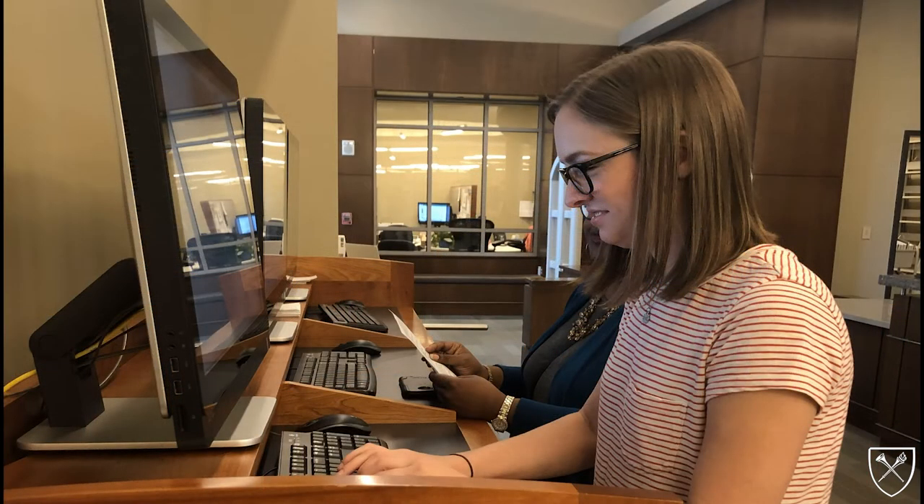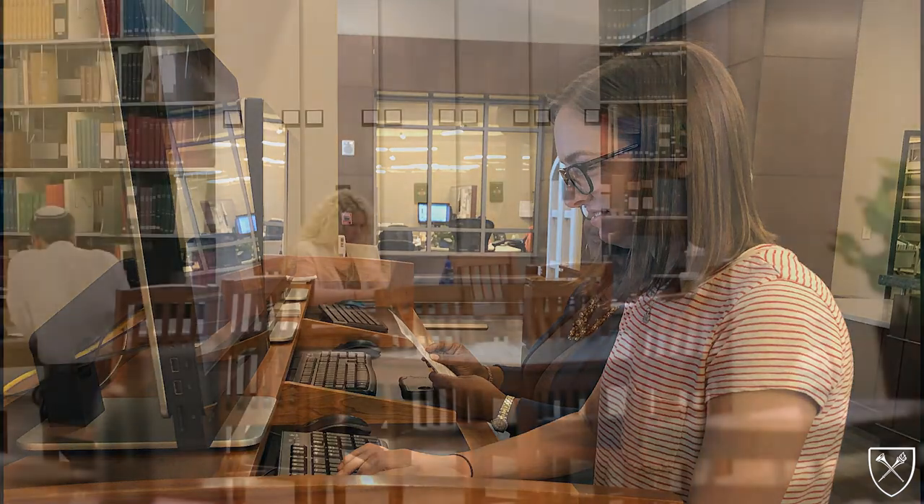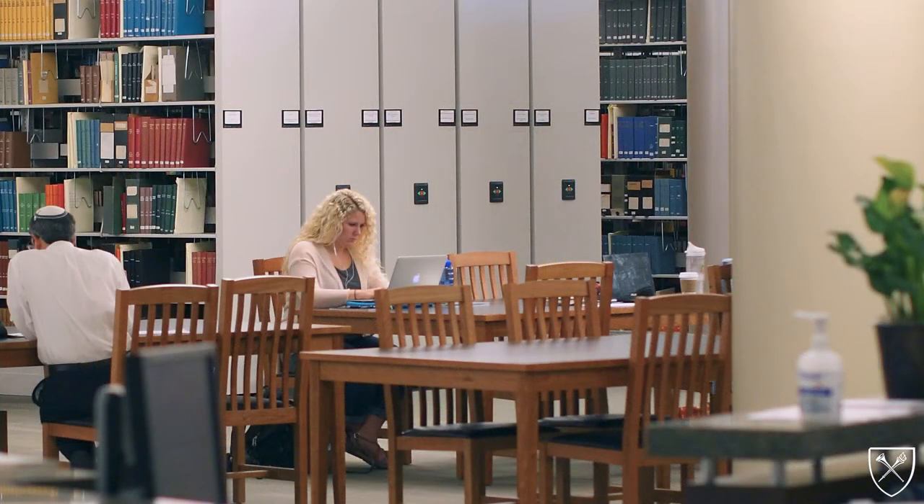This level also includes catalog-based lookup terminals, as well as several open and closed quiet study spaces.